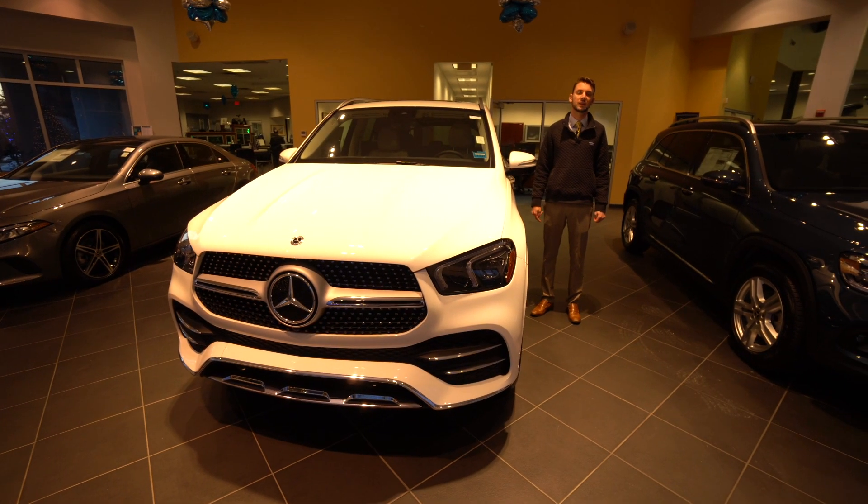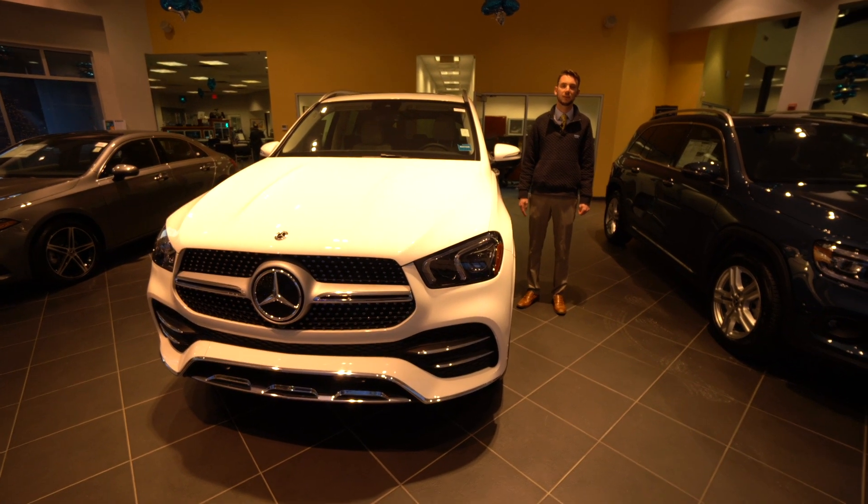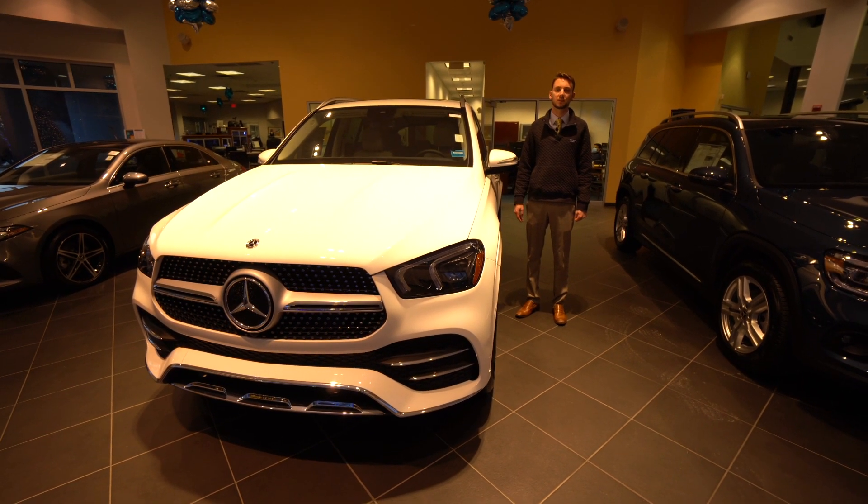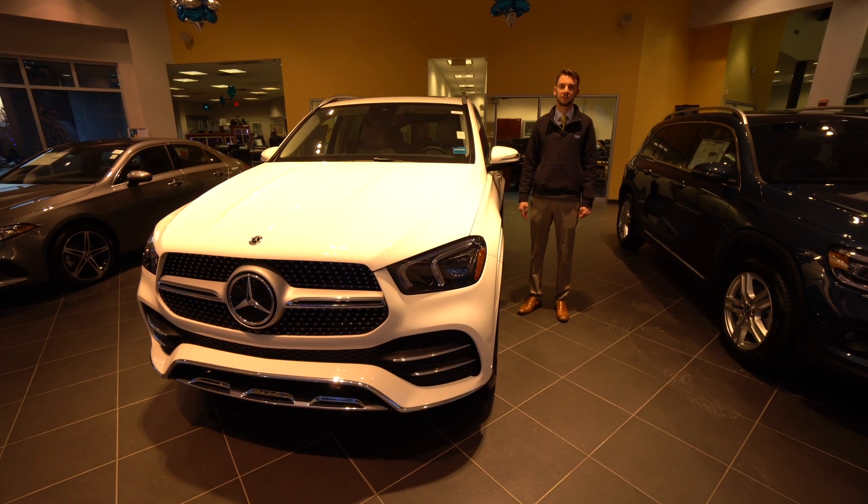Hi, Mitesh, Spencer from Mercedes-Benz of Scarborough. To my right, the vehicle you inquired about is available for sale. This is a 2021 Mercedes-Benz GLE 350.